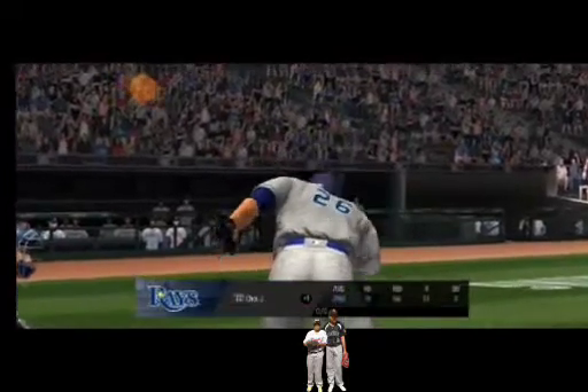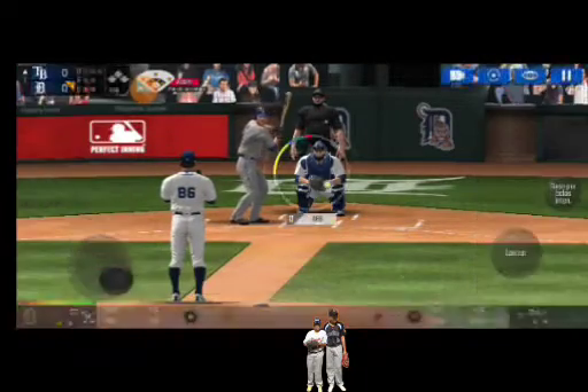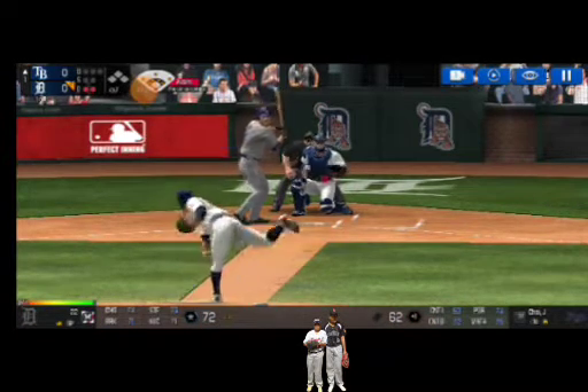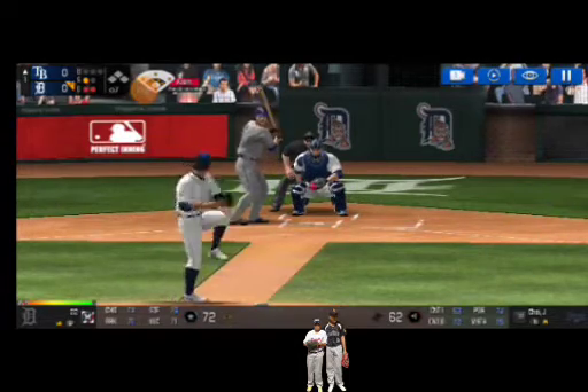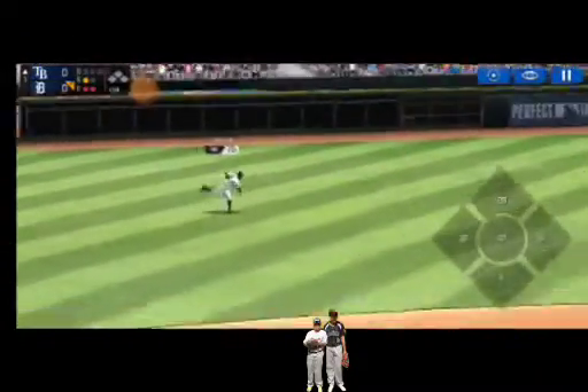He's standing back in the batter's box. He's in a full wind-up. Perfect pitch for a strike. Strike one. He's in a full wind-up. Now that was a quality at bat.